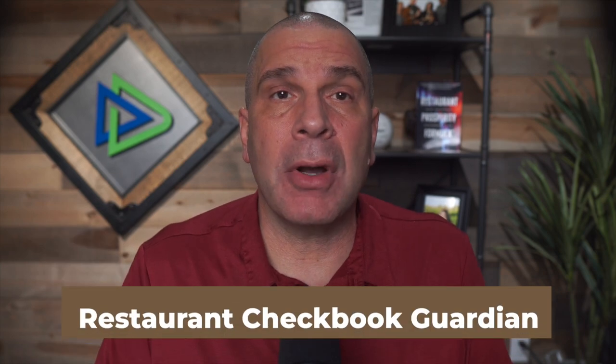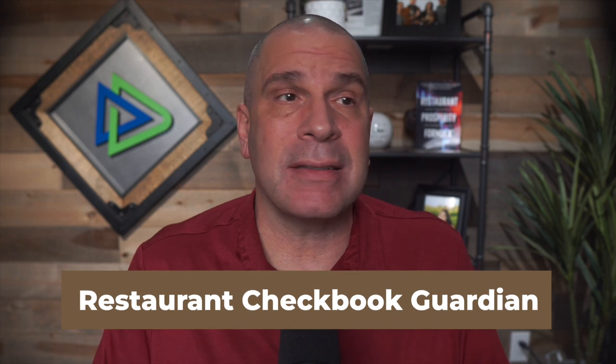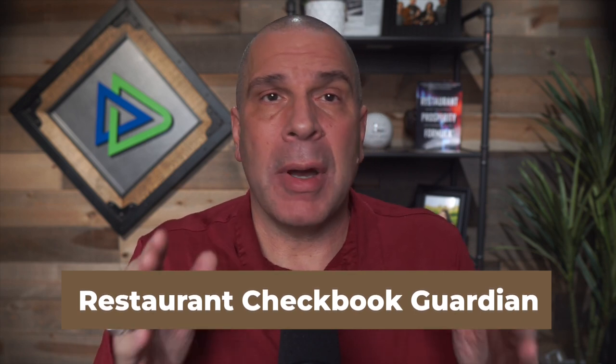Next is a system I call the Restaurant Checkbook Guardian, otherwise known as the Purchase Allotment System. Based on my budget, my forecast, my actual purchases, and my daily sales report, I tell each manager exactly how much money they can spend on their next order to stay within budget. I put my kitchen manager and chef on a budget with a little leeway. If they want to go over budget, they need to find what the problem is, tell me what they did to fix it, and I make the final decision — because there's only one person allowed to go over budget: me.